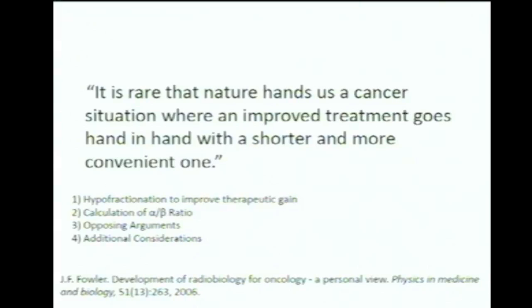Conventional treatment is something like 30 to 40 fractions over seven weeks using about two grays per fraction. This discovery could save patients time and money. It's a pretty big deal.